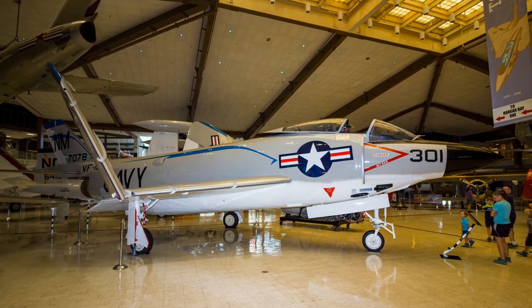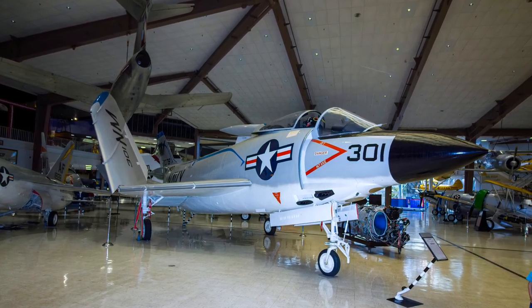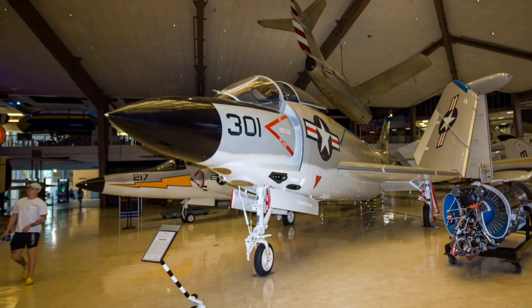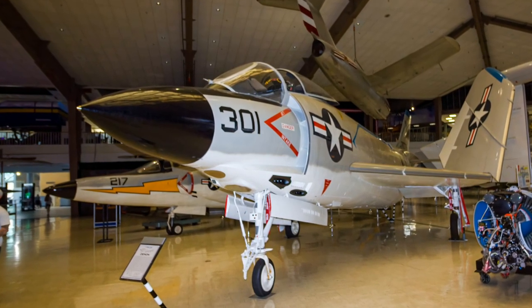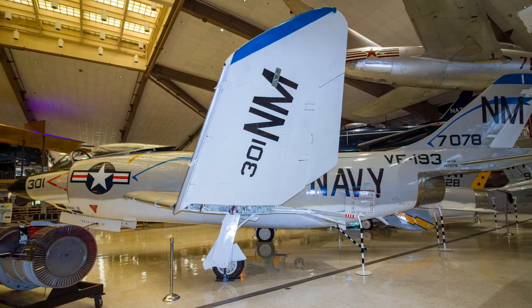The F-3H Demon fighter was McDonnell Aircraft Corporation's first swept-wing aircraft. Between August 1952 and October 1955, eleven Demons crashed, killing four pilots, resulting in a temporary production cancellation. Production resumed in 1956 with improved Demons, but they did not overcome their performance limitations. Despite their shortcomings, they served as carrier all-weather missile-armed interceptors until 1964.